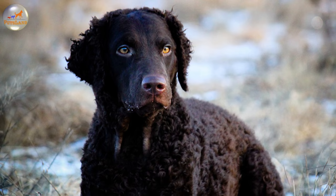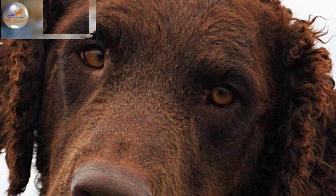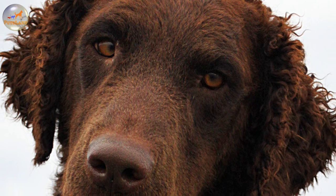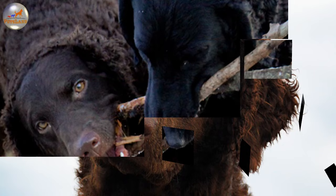Today the precise origin of the Curly Coated Retriever remains the matter of an argument. The generally accepted suggestion says that it was developed from the now extinct Old English Water Spaniel. Such breeds as the St. John's Water Dog, the Labrador Retriever, and the Pointer may also have been added to the mix. In all probability the dog has to thank for its curly coat the Poodle, although it may as well have inherited it from the Irish Water Spaniel or the Water Hound.